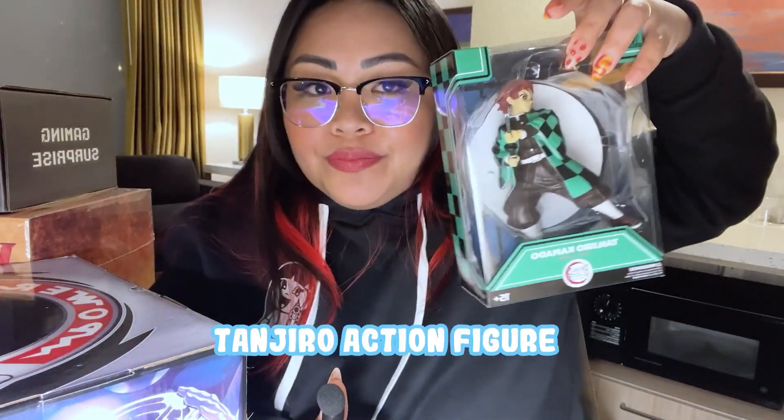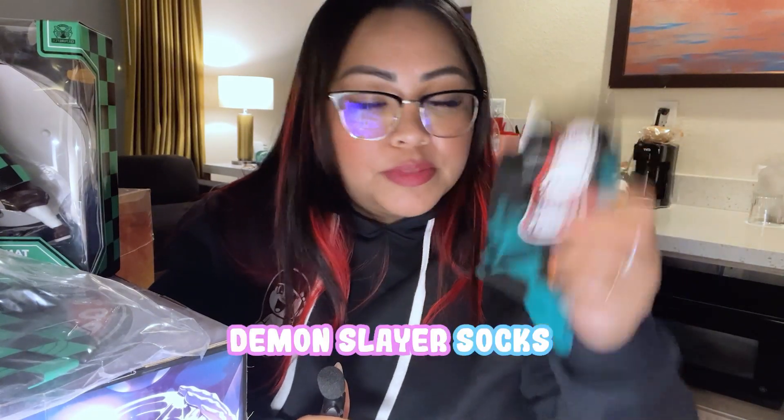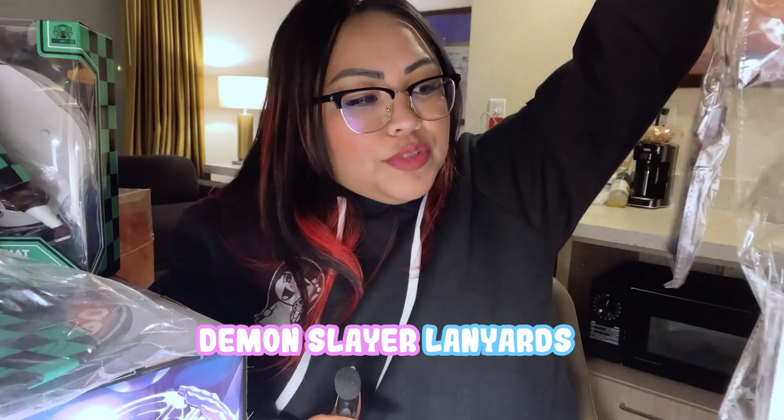Alright, first I'm going to open the Demon Slayer box. I did have some technical difficulties — I tried to record the unboxing twice but the audio cut out. So quickly: from the Demon Slayer box I got a Tanjiro action figure, perfect for my collection, the Demon Slayer hat, and gloves, which is great because it's almost wintertime.